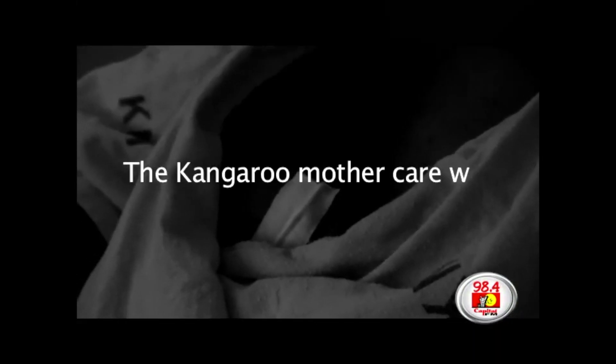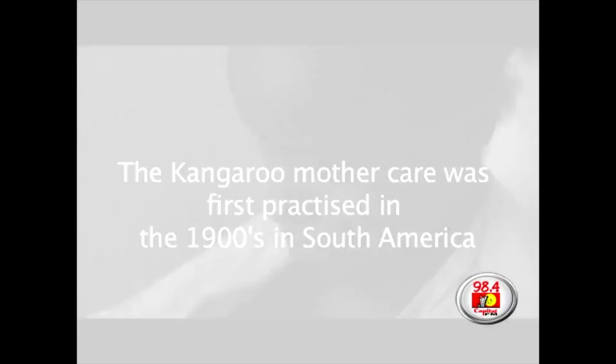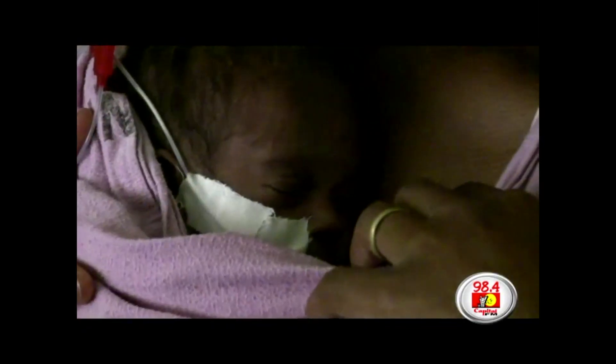The kangaroo mother care was first practiced in the 1900s in South America where it originated. The concept was introduced at the Kenyatta National Hospital more than 10 years ago.